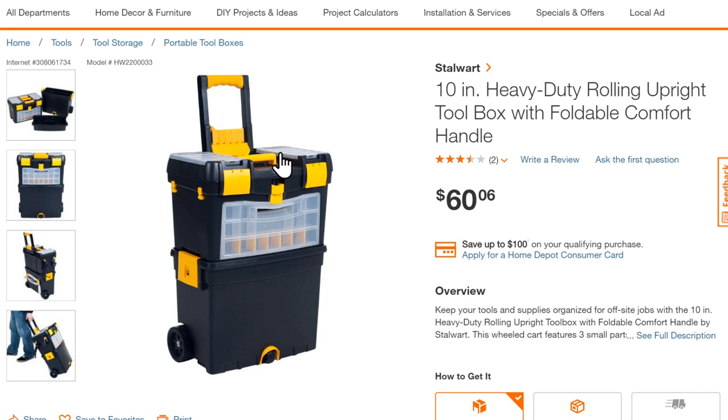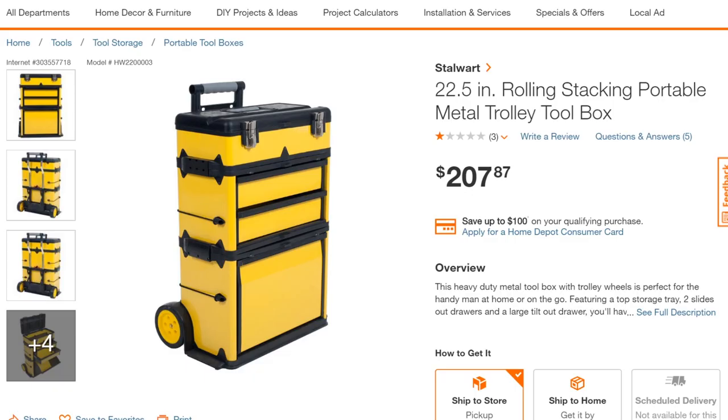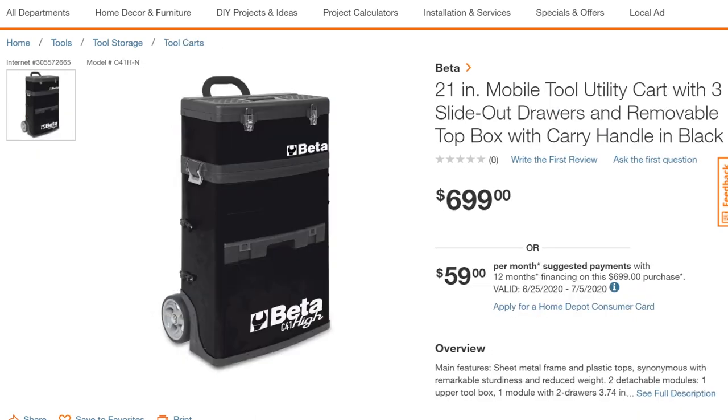Stalwart looks like something Harbor Freight would sell, and they do sell something very similar, though I haven't found a rolling toolbox solution from Harbor Freight that fits this model. The closest is their Apache rolling case, but you can't lock other things to it. Stalwart also has a more high-end rolling stacking portable metal trolley box system for around $208 with a lot more modularity and storage solutions.